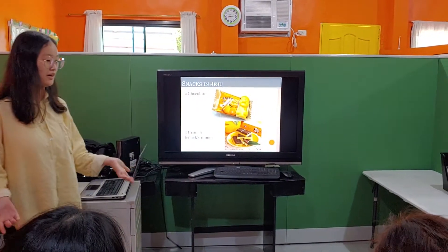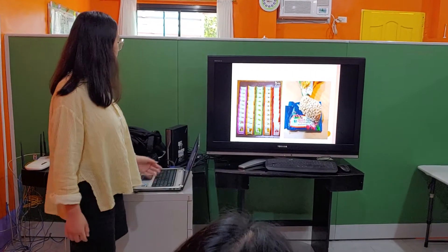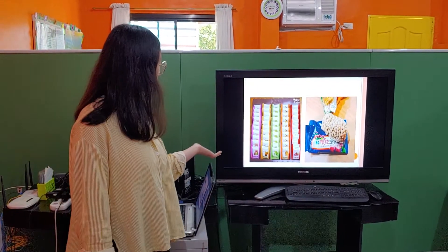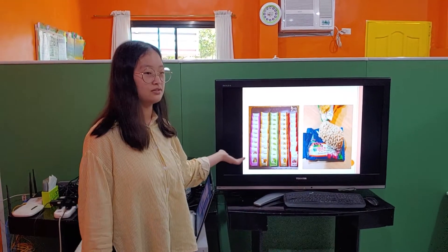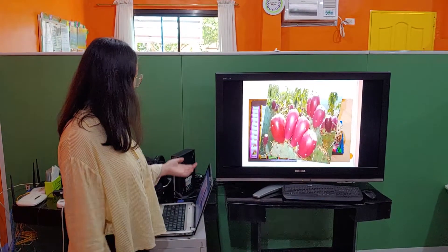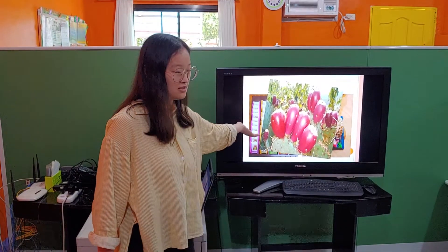It's called stone Harubon. I only mentioned Harubon crunch and chocolate, but most people say cactus crunch chocolate and green chocolate are the best. This cactus is not a normal cactus — it's a different kind of cactus that has berries that look like strawberries.